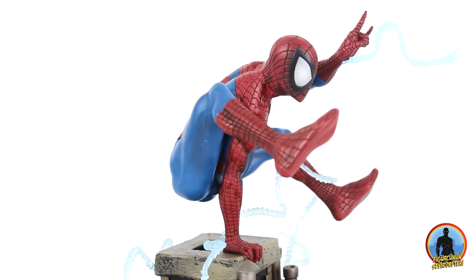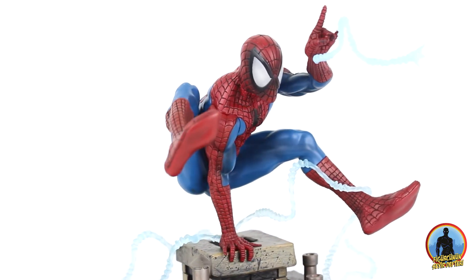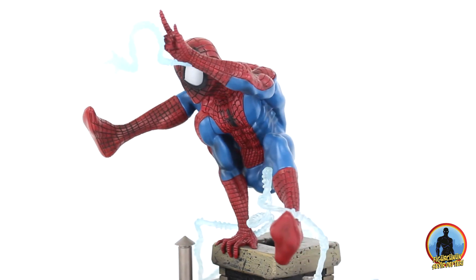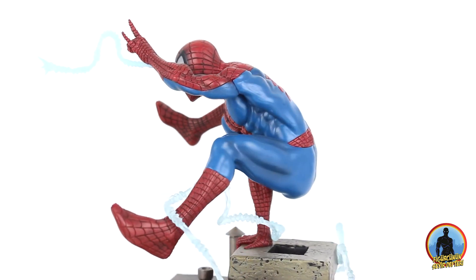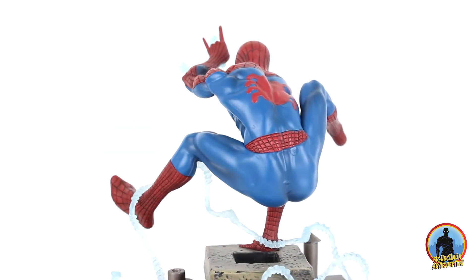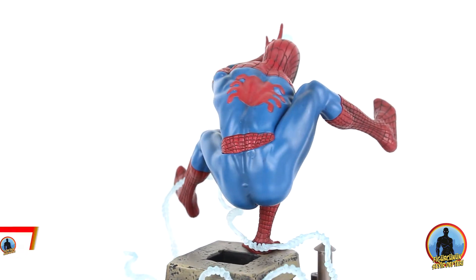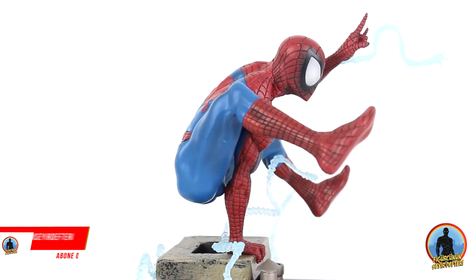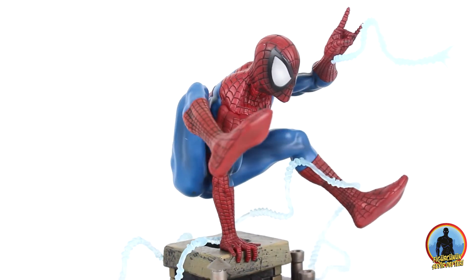Heykelin tasarımcısı Caesar, birçok heykelde olduğu gibi. Sculpt ise Alterson abimize emanet edilmiş. Heykelin ebatı 9 inç, aşağı yukarı 22-23 cm'e geliyor; bu base'den parmak ucuna kadar olan uzunluk. Geniş ve hacimli bir heykel, hafif ağırlıkta, çok ağır değil.